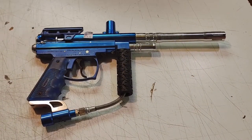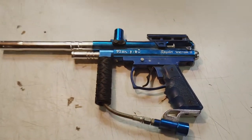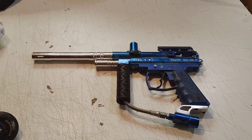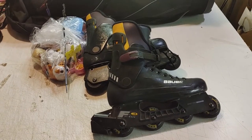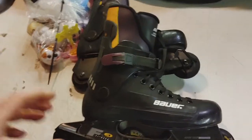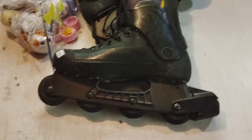I haven't tested this paintball gun — for four bucks I couldn't say no. It's the Spider Victor 2. These Bauer inline skates were in good shape and they were six bucks. Won't make a fortune, but they'll sell — they're size 10.